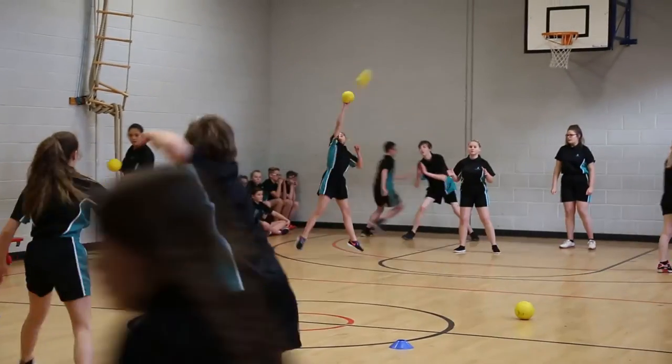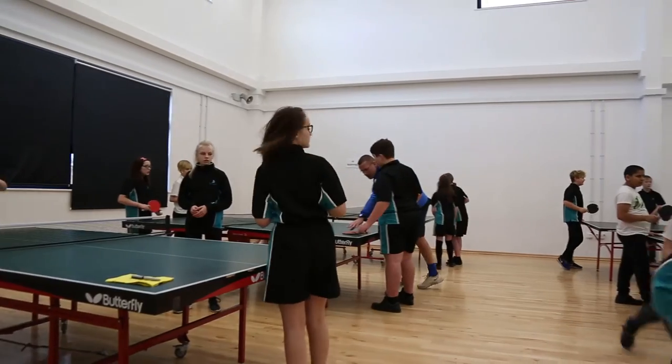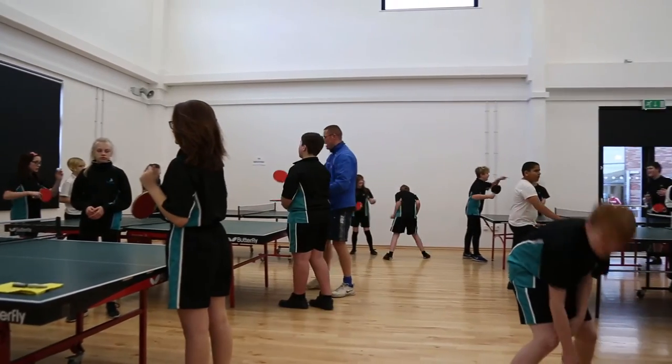This is our gym hall where we do activities like dodgeball, table tennis and many more. In PE boys and girls do different activities. Boys do rugby and football, and girls do trampolining, netball, dodgeball and many more.